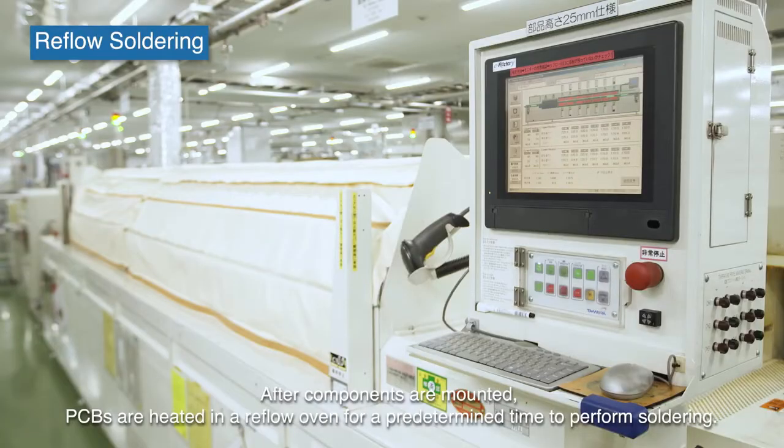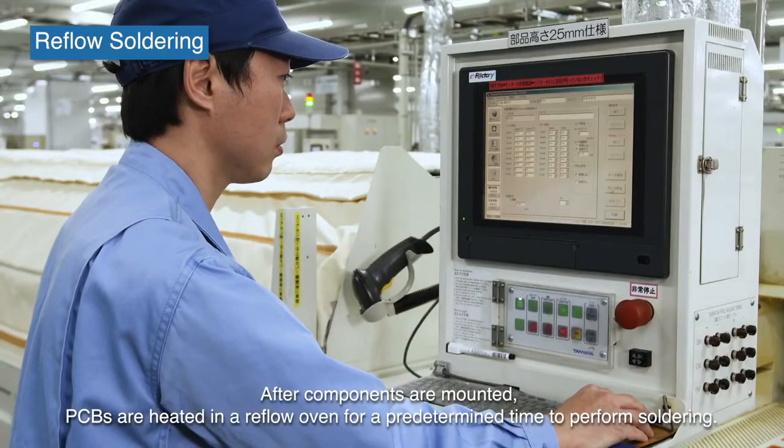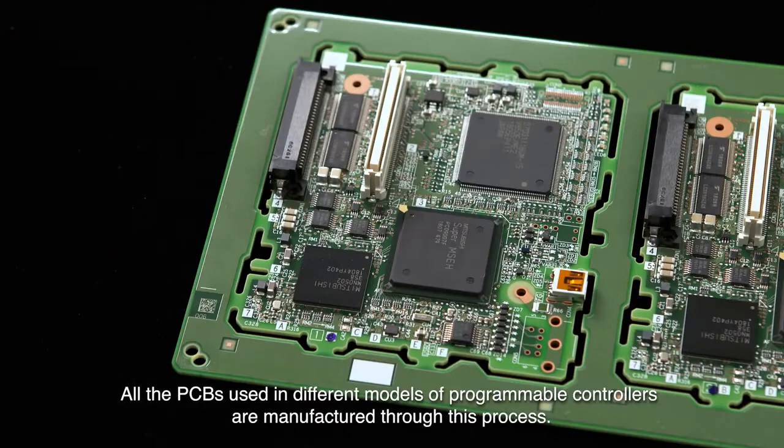After components are mounted, PCBs are heated in a reflow oven for a predetermined time to perform soldering. All the PCBs used in different models of programmable controllers are manufactured through this process.